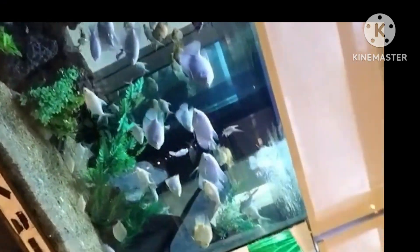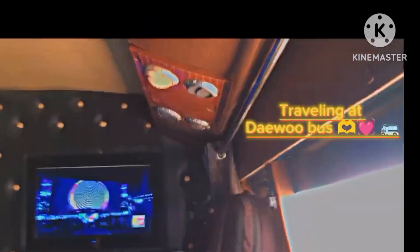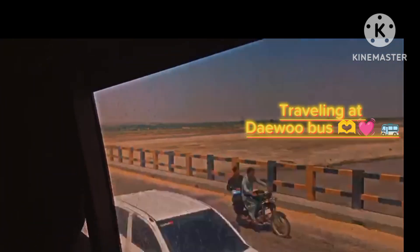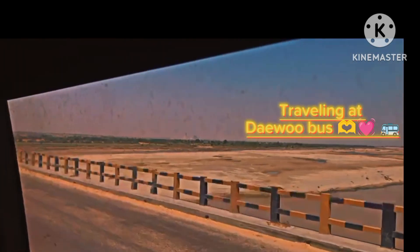Here you can see the fish tank. Cute beauty and luxury here. Here you can see a peaceful environment. This is a dive wolf — here you can see it.